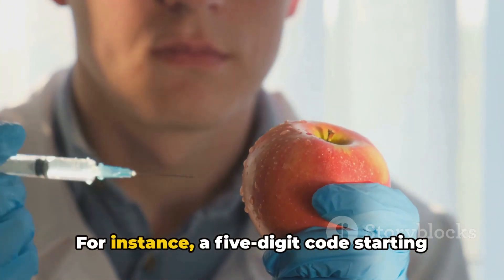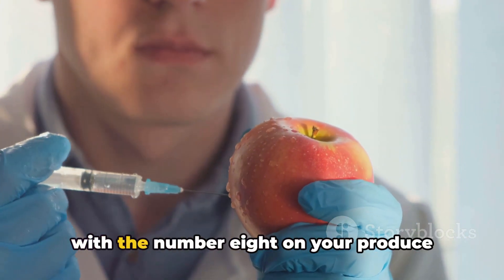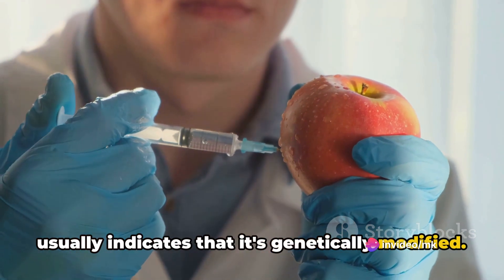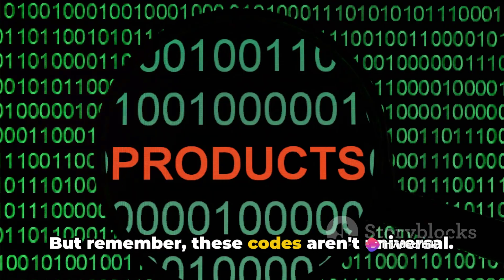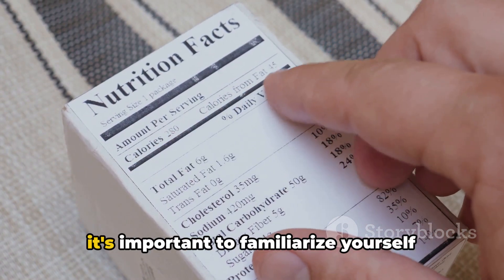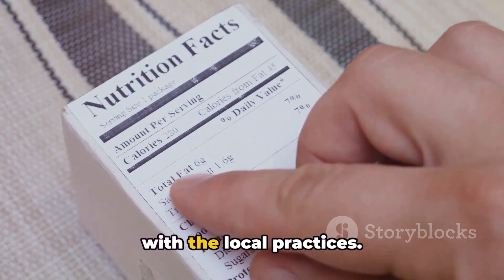For instance, a five-digit code starting with the number 8 on your produce usually indicates that it's genetically modified. But remember, these codes aren't universal. They can vary from country to country, so it's important to familiarize yourself with the local practices.